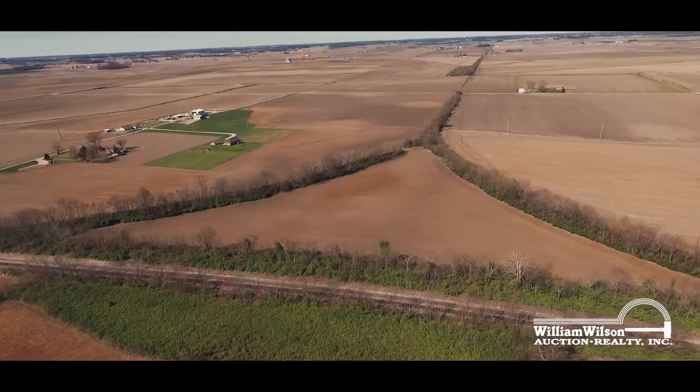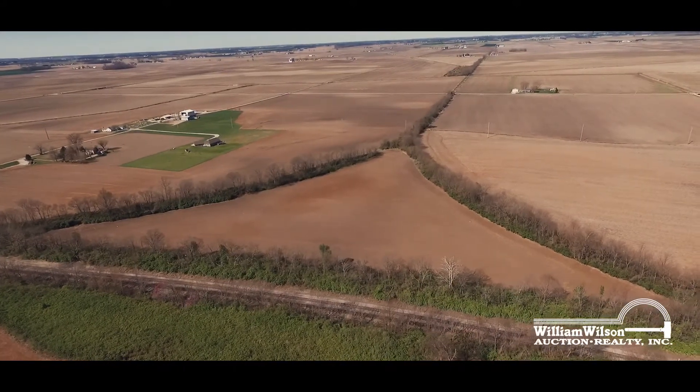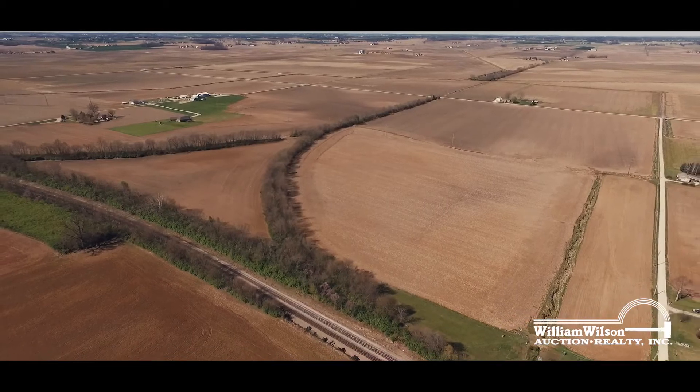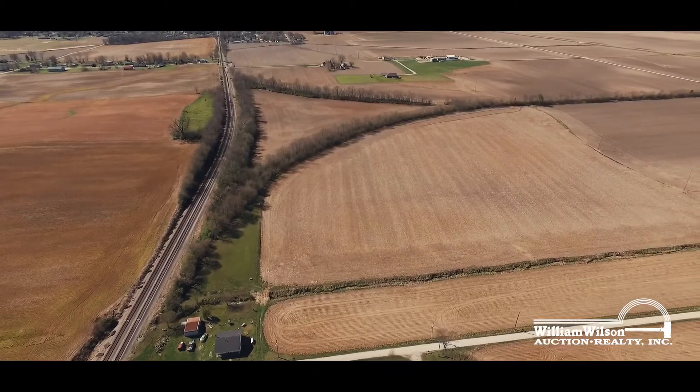Tracks one, two, three, and four are approximately 134 acres of cropland. This productive Gibson County farmland features over 73 acres of Ragsdale soils, as well as Evansville, Reesville, and Uniontown as the predominant soil types.